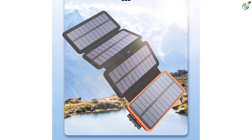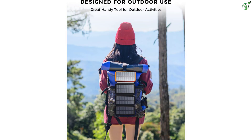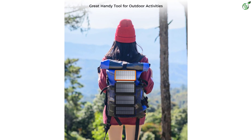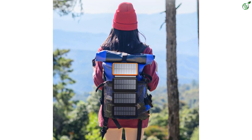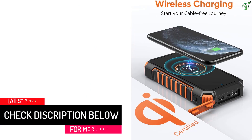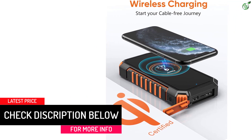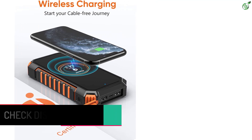However, when compared with other options out there, this one does not offer a wireless charging option. As for the charging capacity, it is rated at 25,000 milliamp hours, which is quite decent for most users. You can get the most out of this capacity using the dual output ports offered by this solar power bank. This one comes with a 1-year warranty.